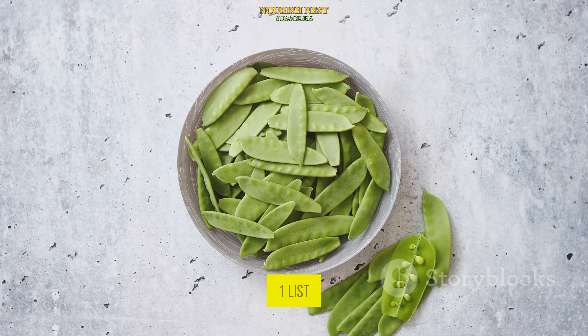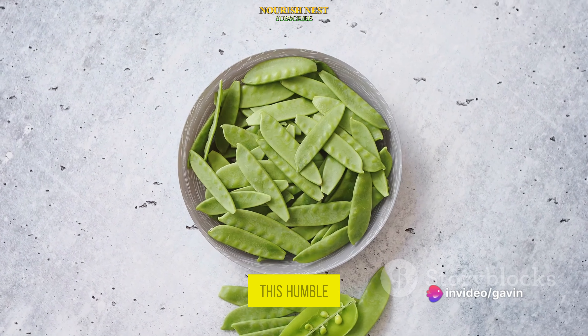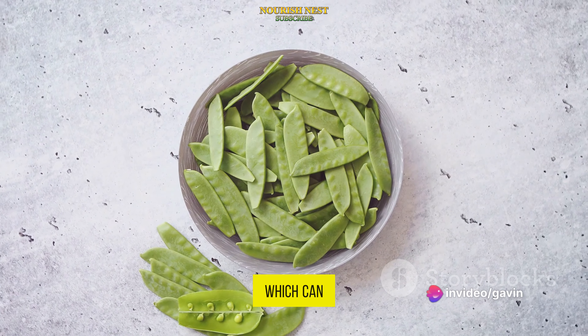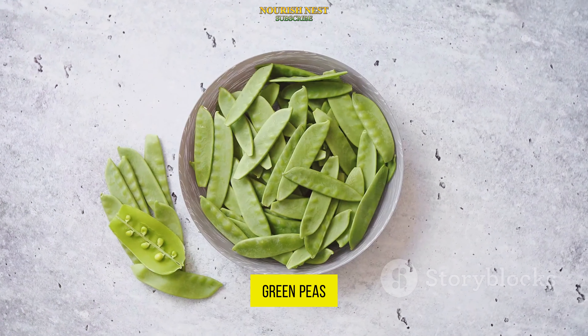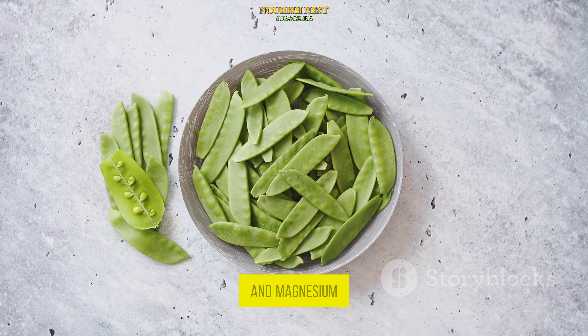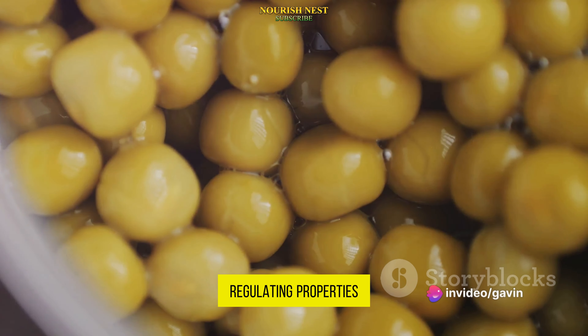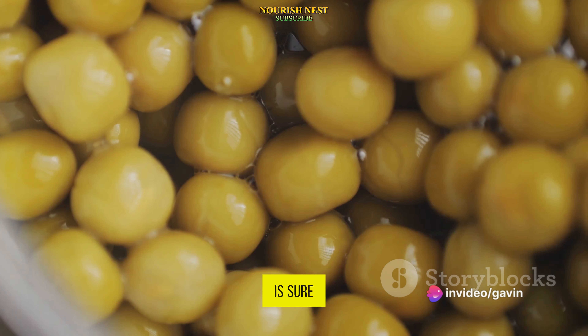Last on our part 1 list, but certainly not least, are green peas. This humble legume is surprisingly rich in protein and fiber, both of which can help control blood sugar levels. Additionally, green peas contain a good amount of vitamin C and magnesium, further enhancing their blood sugar regulating properties. They're a versatile addition to meals, and their sweet flavor is sure to be a hit.